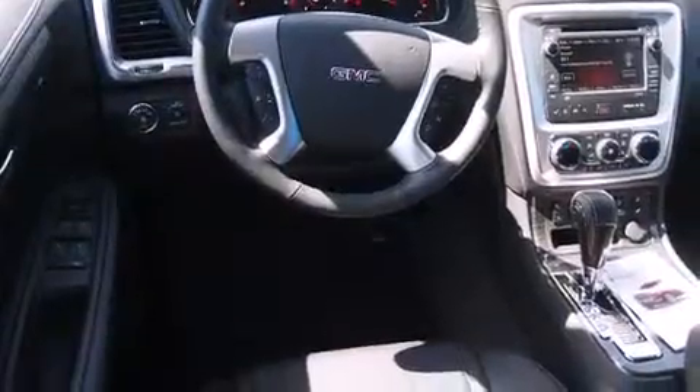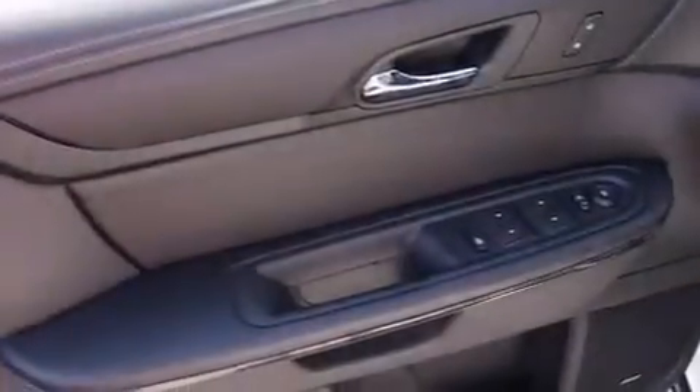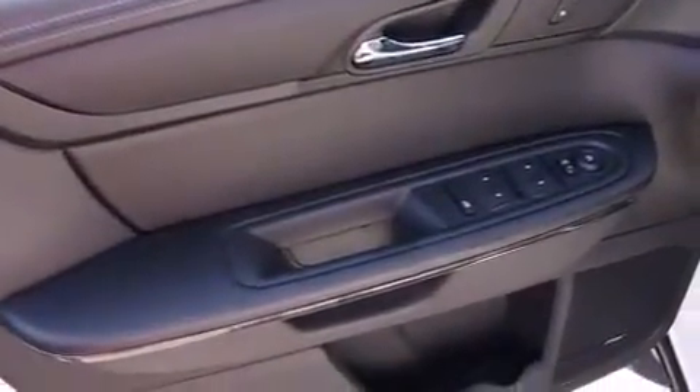The heated seats can warm you up in seconds, keeping you and your passengers comfortable the whole trip. The following features are also included: a speed-sensitive volume control system.